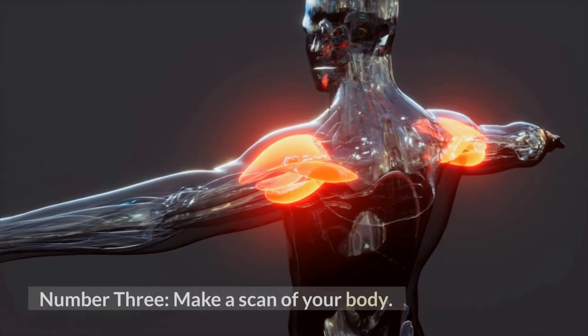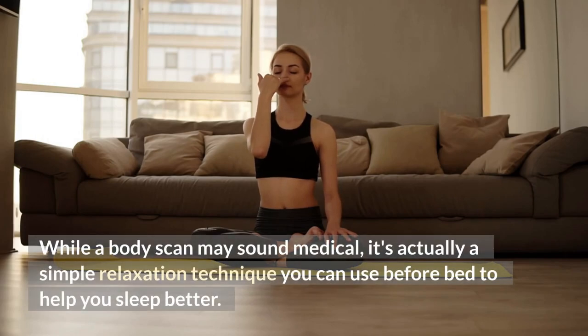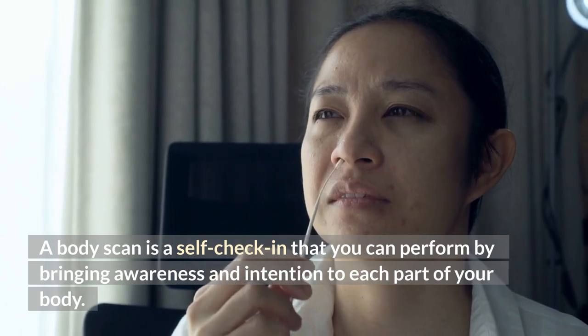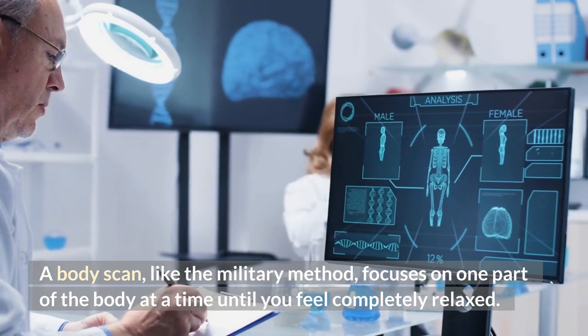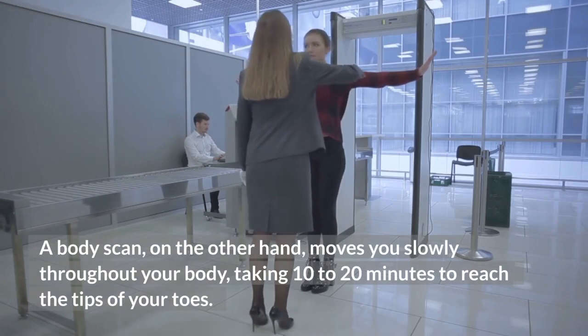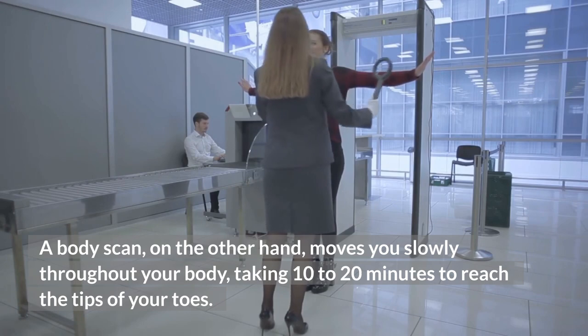Number 3: Make a scan of your body. While a body scan may sound medical, it's actually a simple relaxation technique you can use before bed to help you sleep better. A body scan is a self-check-in that you can perform by bringing awareness and intention to each part of your body. Like the military method, it focuses on one part of the body at a time until you feel completely relaxed, but it moves you slowly throughout your body, taking 10 to 20 minutes to reach the tips of your toes.